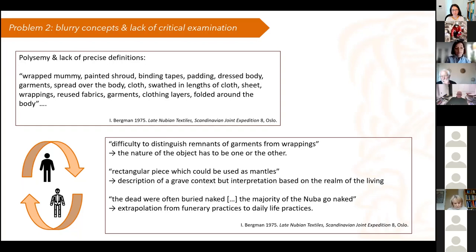This leads, in the last phase, to extrapolating funerary practices to daily life practices and vice versa. Søderbergh, in the introduction to the Late Nubian Textiles book, says that the dead were often buried naked, and a little further he says that the majority of the Nuba go naked. But as John Peter notes in one of his articles, it is actually very rare for the dead to go into the grave naked anywhere in the world. So this idea of a naked grave is not at all consistent with burial practices and has little to do with actual dress practices during lifetime.